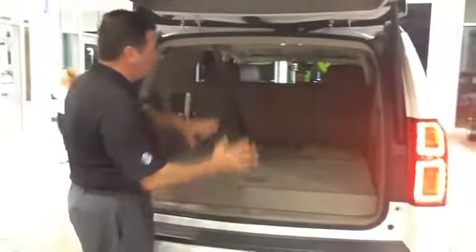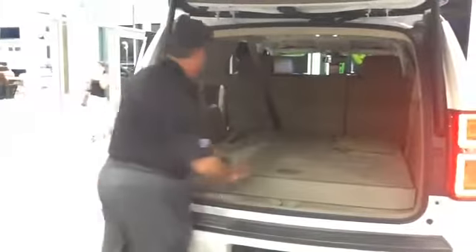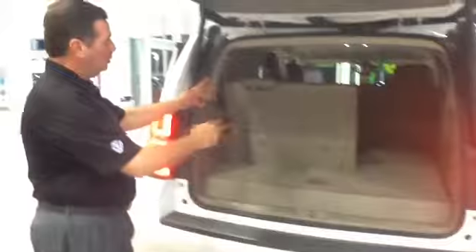You'll notice through the rear of the vehicle I've got both seats folded down. So if you've got cargo, you can still carry five passengers and a whole bunch of stuff. Just pull the handle to pull the rear seat up. You can also fold the wheel seats down individually.